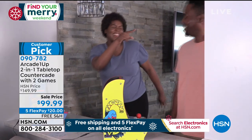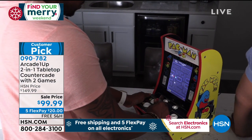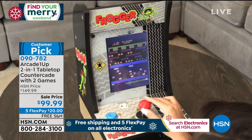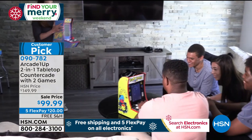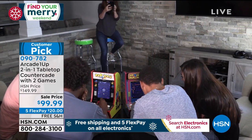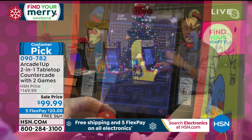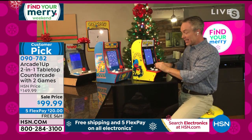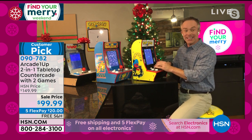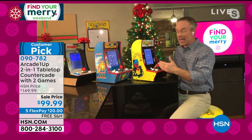It's the most portable, but gives you the same authentic game as back in the day. I'm going to be joined by Bill, who's at his home. People have been really excited about the footprint of the party countercade — because it is that countertop size. It can easily be placed on a desktop, the coffee table. You take it room to room and you're getting that authentic gaming that we had in the 80s.